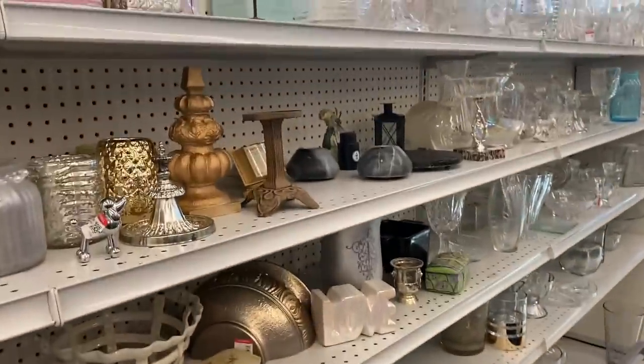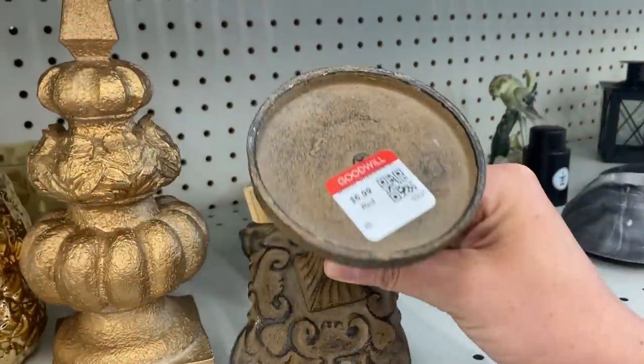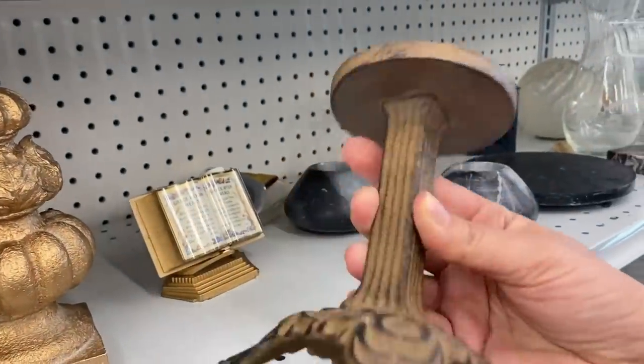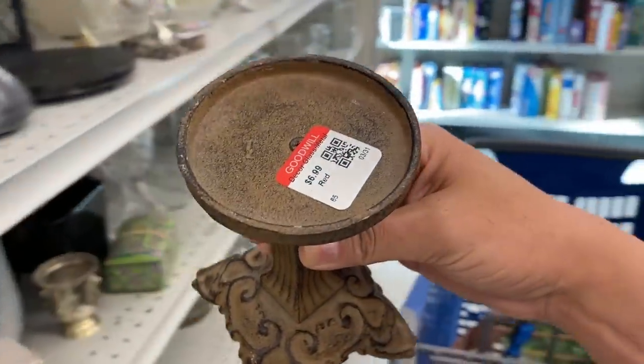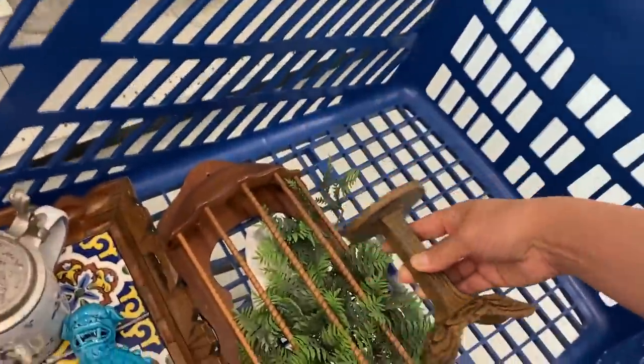I grabbed this candle holder for $6.99. I like to use these as plant stand bases instead of candle holders — obviously they could be used for either. But I thought this would be a great one to lift your plant up off of your table. I like to display my plants at different height levels, so this is great for adding that extra height.